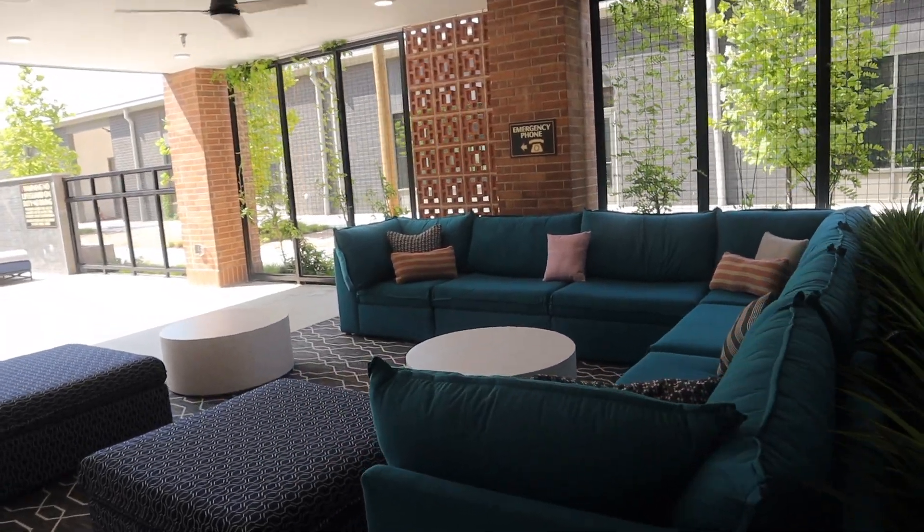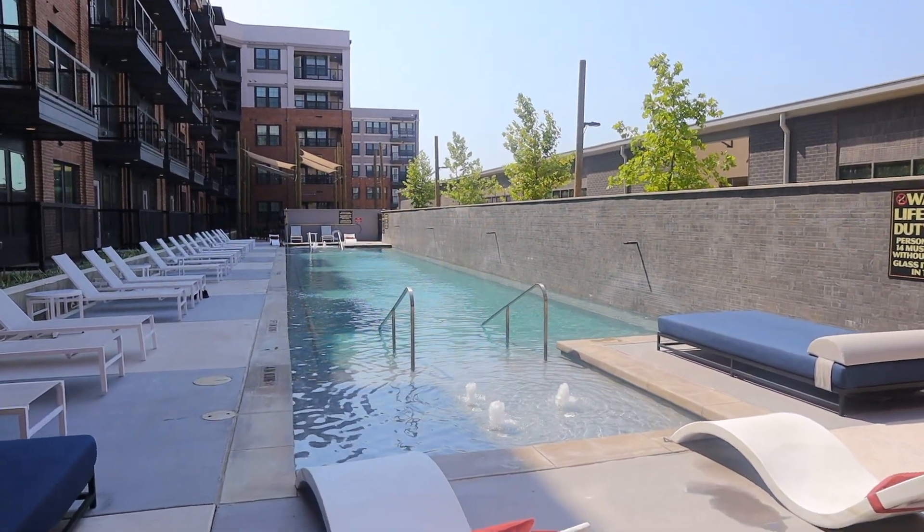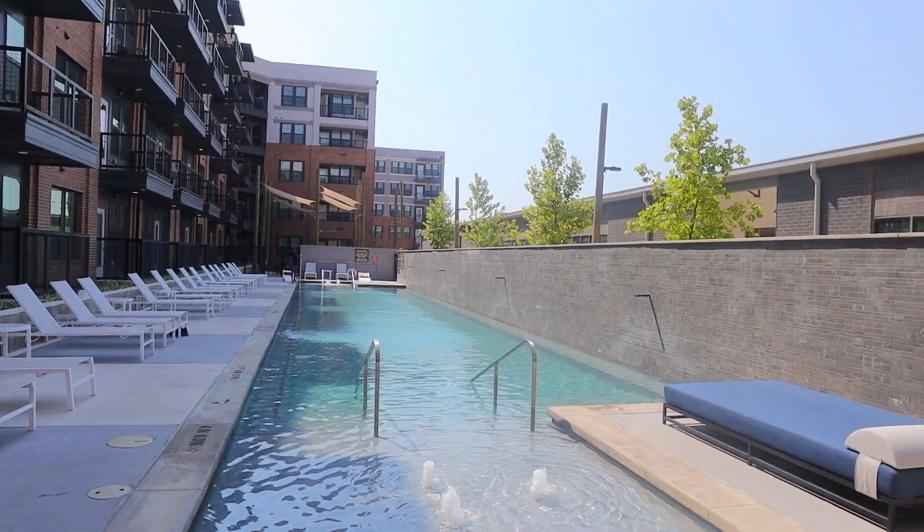Next, she showed us the pool area, which had a hangout spot with couches. Here's the pool and they also have two pools at this apartment complex, so this is the first pool.